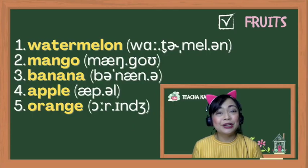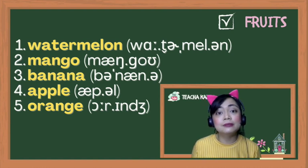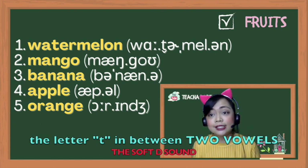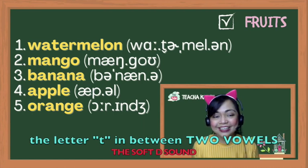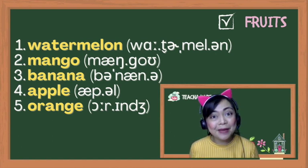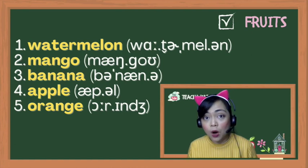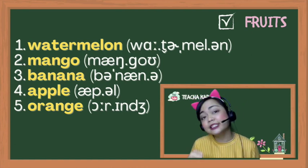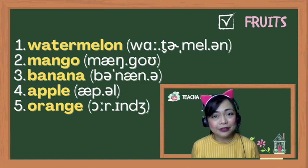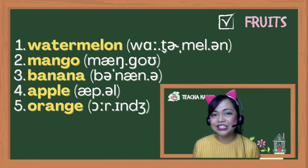Now let's talk about fruits. Number one: watermelon. You see the 'ter' in water? Instead of 'watermelon,' the T becomes a soft D again, because when the letter T is between two vowel sounds, it sounds like a soft D. Watermelon. Number two: not 'mango' but 'mango.' Number three: banana — 'ba-nana.' There are lots of schwas, except the second syllable which is an 'eh' sound. Banana. Number four: not 'apple' but 'apple.' Number five: not 'orange' but 'orange.'